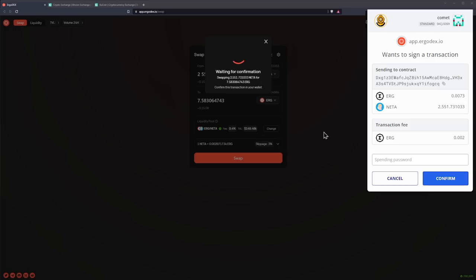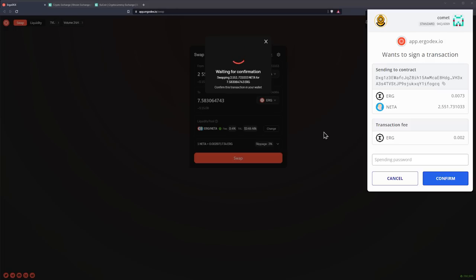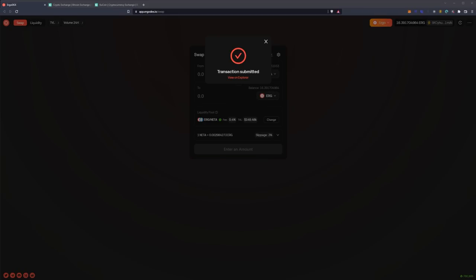We'll confirm the swap and your Nautilus wallet will spin up requesting your spending password. You'll type in the password and click confirm. At that point you'll be presented with a screen that says 'transaction submitted.' The block times are a little bit slower on Ergo — around two minutes — so give it up to two minutes to complete the transaction.